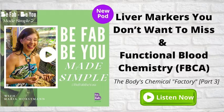Liver markers you don't want to miss in functional blood chemistry. Welcome back, my Be Fab, Be You Made Simple family. I hope you're having a great day. Today I have a super episode for you — it's still part of our Body's Chemical Factory, and this is Part 3. In the last episodes, 47 and 48, we talked about several aspects related to two super house organs: the liver and the gallbladder.